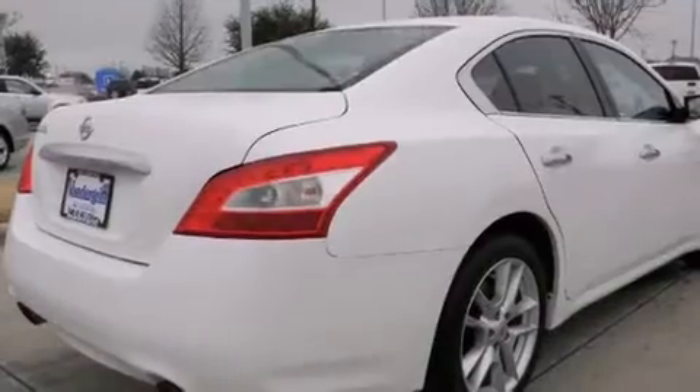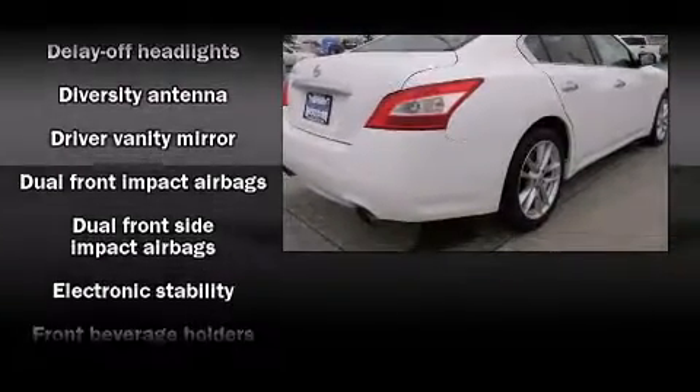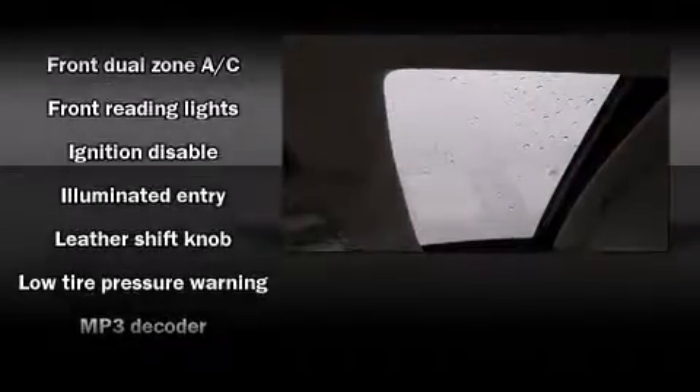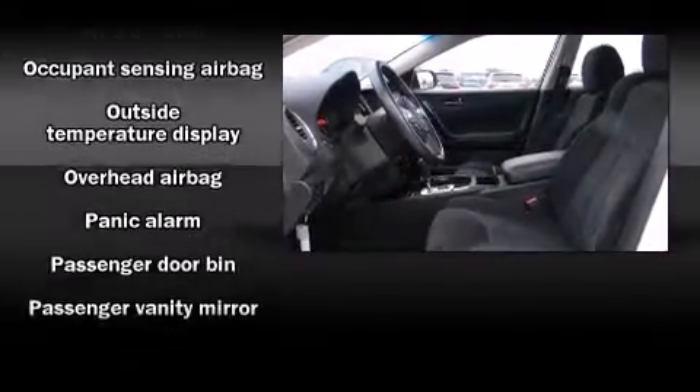Nissan also prioritized safety and security by including head curtain airbags, traction control, anti-whiplash front head restraints, and four-wheel disc brakes with ABS. Electronic stability control ensures solid grip atop the road surface, no matter how challenging the driving conditions.